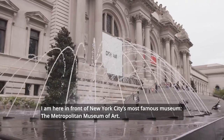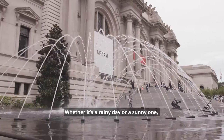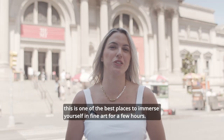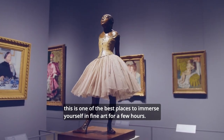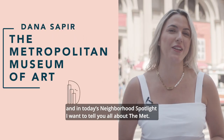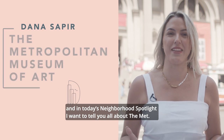I'm here in front of New York City's most famous museum, the Metropolitan Museum of Art. Whether it's a rainy day or a sunny one, this is one of the best places to immerse yourself in fine art for a few hours. I'm Dana Safir with Pompers Manhattan, and in today's neighborhood spotlight I want to tell you all about the Met.